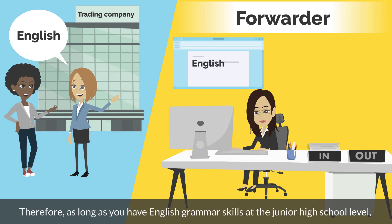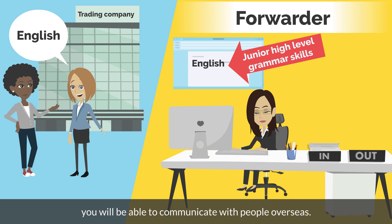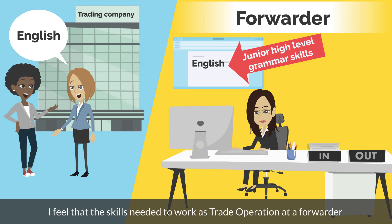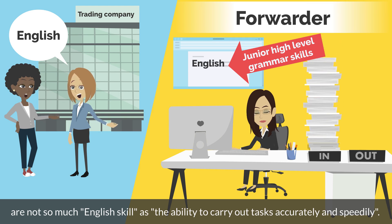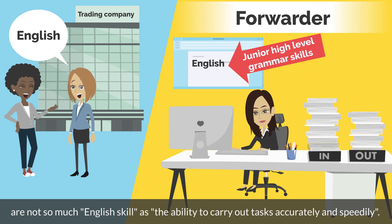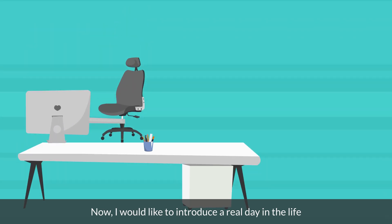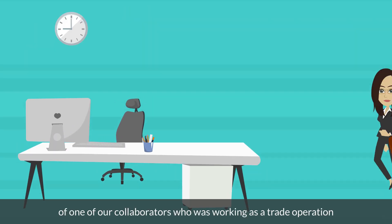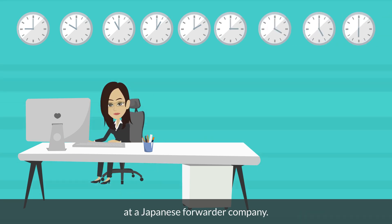Therefore, as long as you have English grammar skills at the junior high school level, you will be able to communicate with people overseas. I feel that the skills needed to work as trade operation at a forwarder are not so much English skill as the ability to carry out tasks accurately and speedily. Now, I would like to introduce a real day in the life of one of our collaborators, who is working as a trade operation at a Japanese forwarder company.